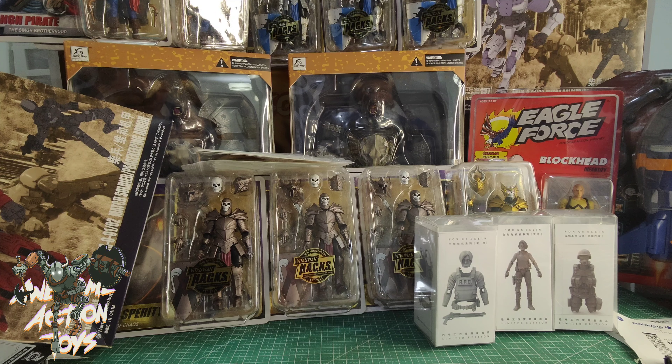So that is my toy haul that was waiting for me, minus one thing which is some Star Wars Black Series stuff still coming. No Joy Toy stuff — they didn't send anything, but I think because of Chinese New Year they were on break and holiday. I'm expecting some stuff from them soon.